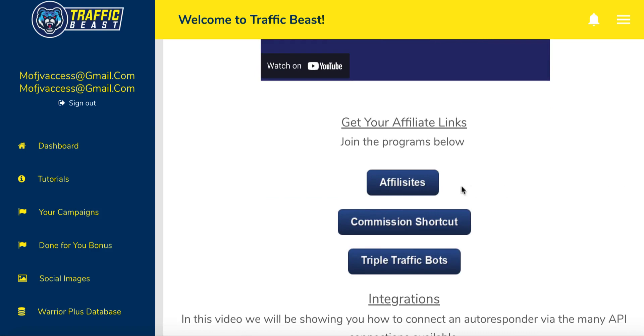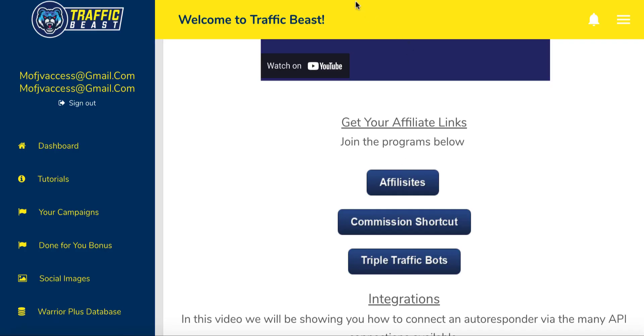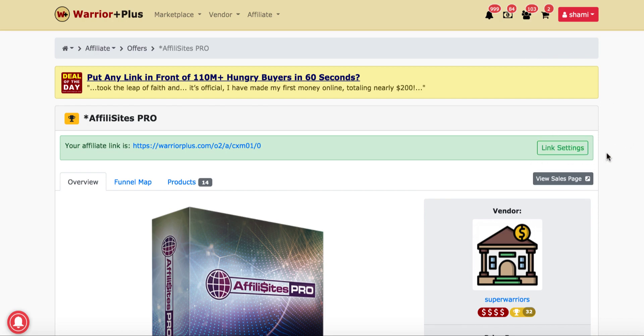You need to become an affiliate — they'll approve you right away. Get your affiliate link by clicking on the product. Since I've already become an affiliate of these products through Affiliate Sites Pro, all you need to do is click the link. If you don't have a JVZoo account, sign up — it's absolutely free. You'll click on the link, come through to the link settings page, request a link, and send a message like 'Hi, my name is John, I just bought Traffic Beast and I would like to become an affiliate.' They will approve you and you'll receive an email with your affiliate link.